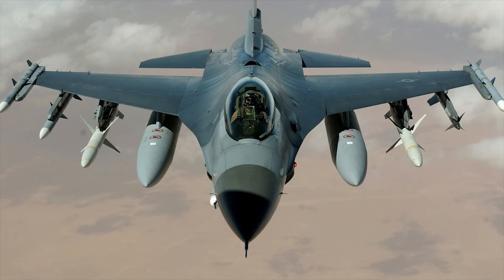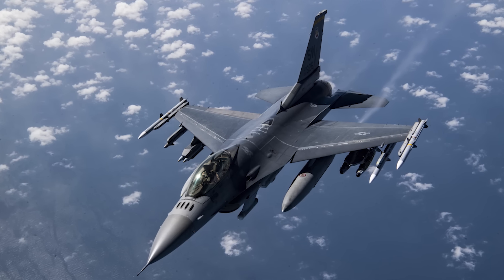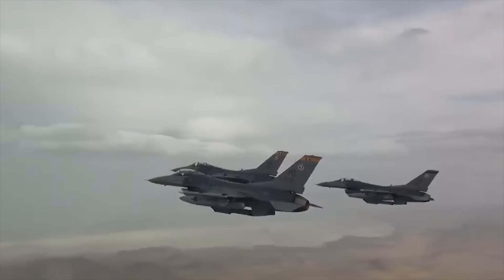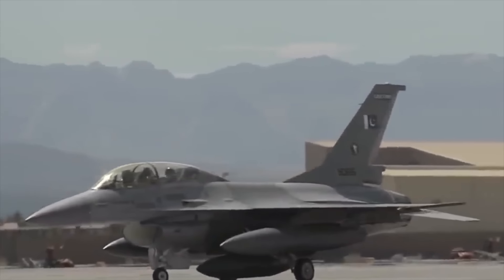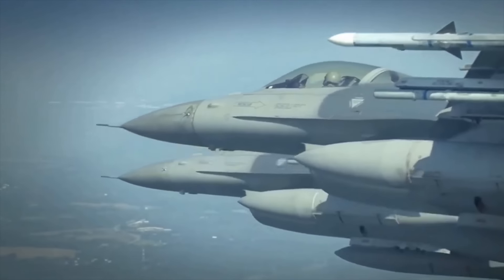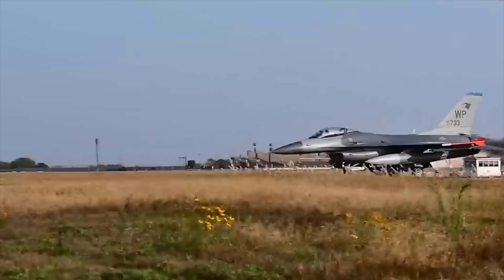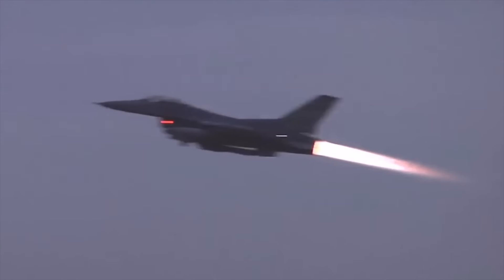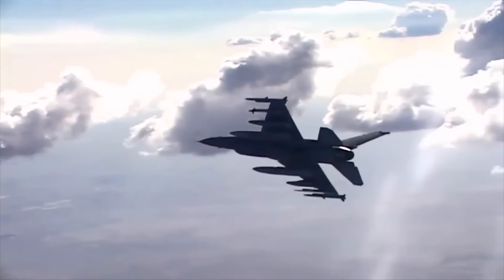Although its official name is the Fighting Falcon, among pilots and crews this aircraft is better known as the Viper. This nickname surfaced in the early years of the aircraft's deployment when pilots at Hill Air Force Base noted that the sleek, cobra-like appearance of the F-16 resembled a Viper snake. Although the Air Force eventually settled on Fighting Falcon as the official name, Viper stuck and remains today the most common name used by those who fly and maintain it.